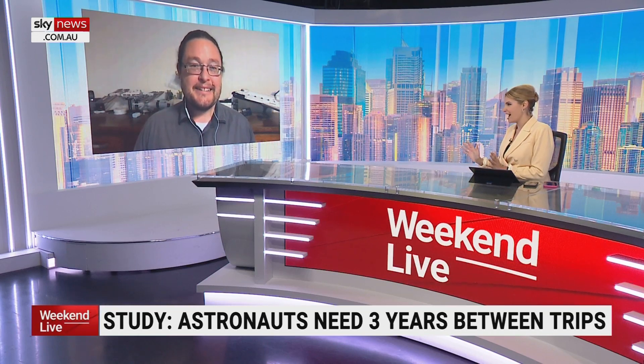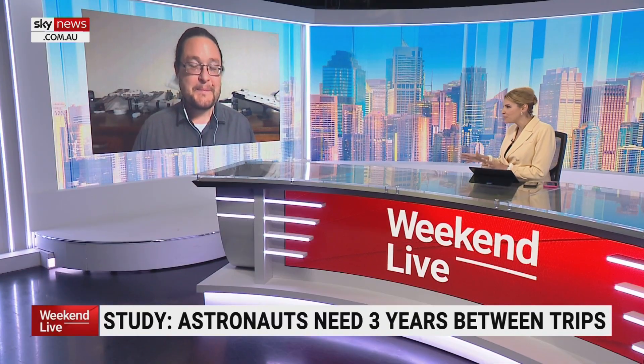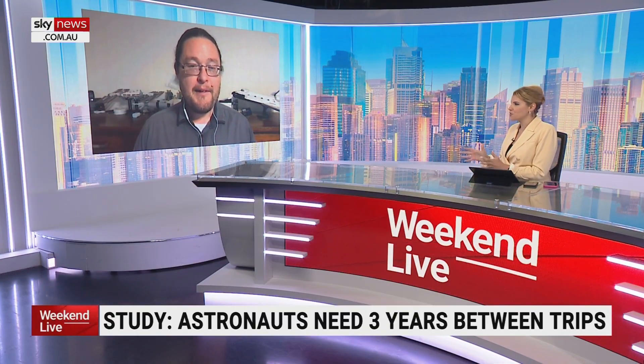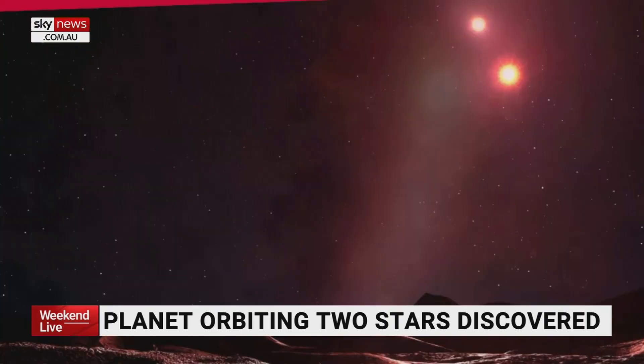If we've got any Star Wars fans out there, they're going to like this one because astronomers have found a rare planet that resembles the fictional planet in that movie franchise. The planet is called Tatooine — as made famous, Luke Skywalker's home in Star Wars — and it's what we call a circumbinary planet, a planet that orbits two stars.